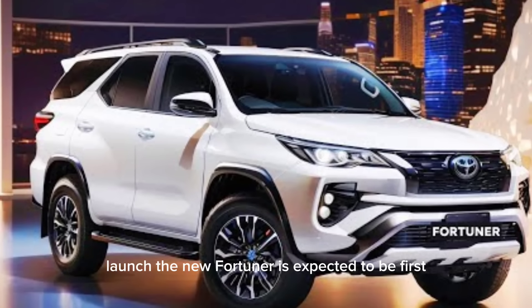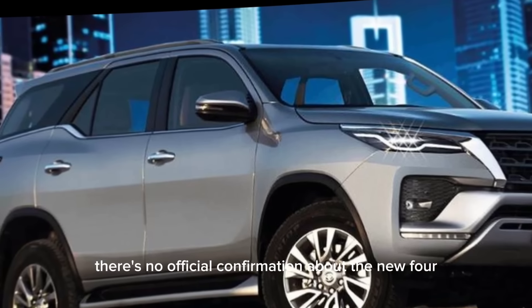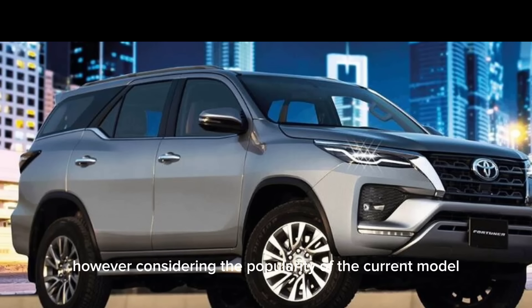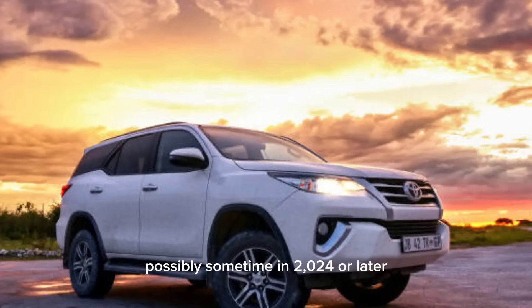Regarding the launch, the new Fortuner is expected to be first launched in Thailand sometime in 2023, with releases in other markets like Australia and Latin America following later. There's no official confirmation about the new Fortuner's launch in Pakistan yet. However, considering the popularity of the current model and Toyota's presence in the country, it's likely to arrive eventually, possibly sometime in 2024 or later.